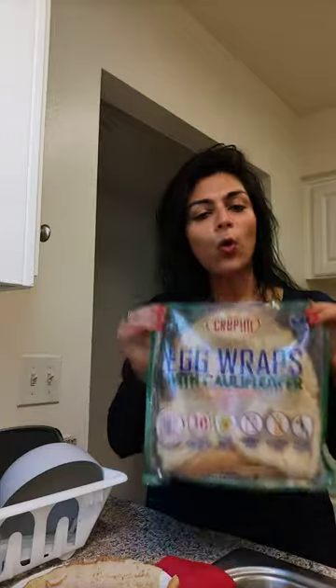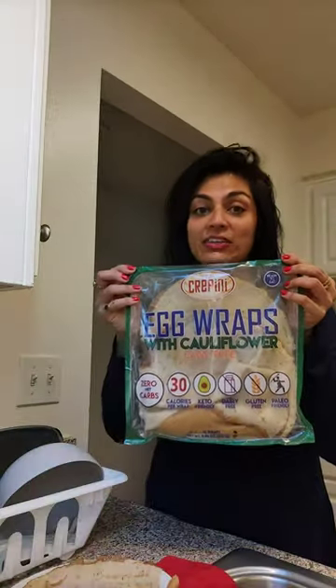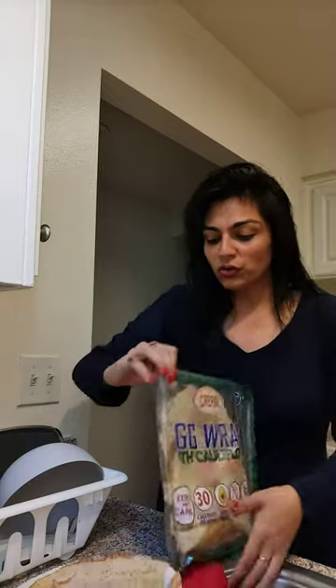The only drawback is that while it says it's a sealable packet, unfortunately it does not seal very well. So be a little careful — maybe zip along it or just secure it with a clip or something. They come like so, not individually wrapped.